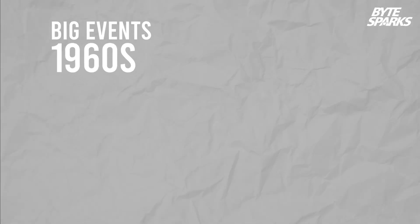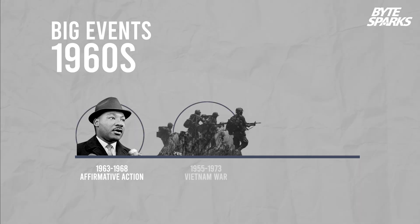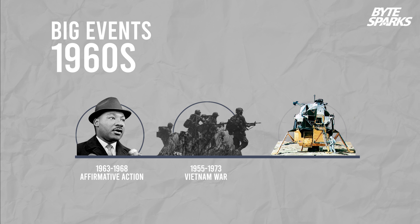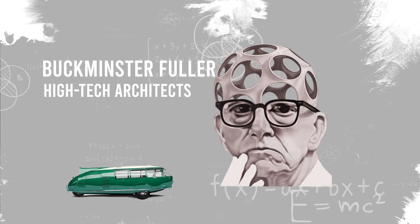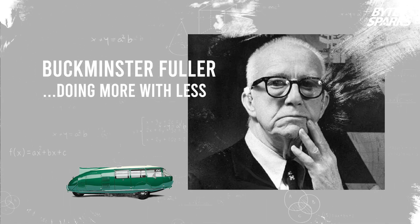The big events of the 1960s include Martin Luther King's civil rights campaign, the Vietnam War, and the Apollo moon landing. These events prompted architects to consider society — particularly a futurist, high-tech architect who advocates doing the most with the least.